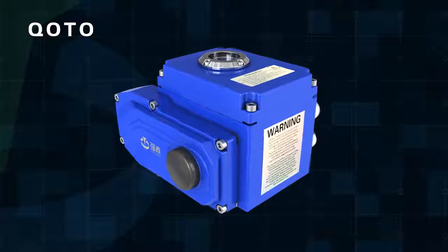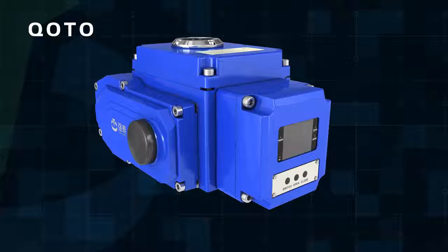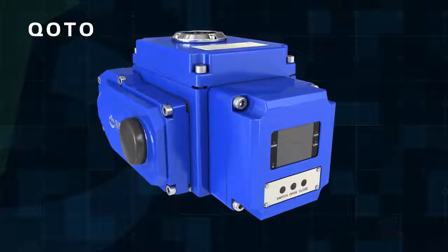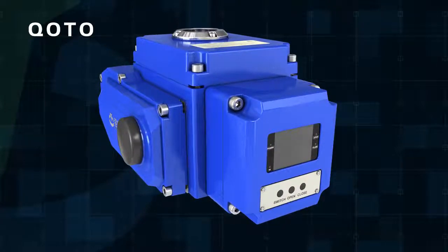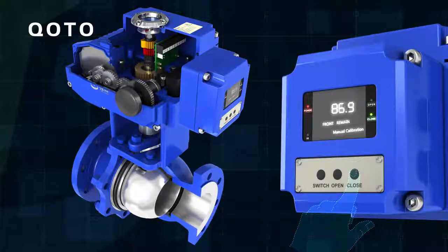It can be installed vertically or horizontally. The intelligent modulation type electric actuator can adjust the valve switch position based on customer requirements to control the flow. With on-site control buttons, you can achieve local and remote switching operation.